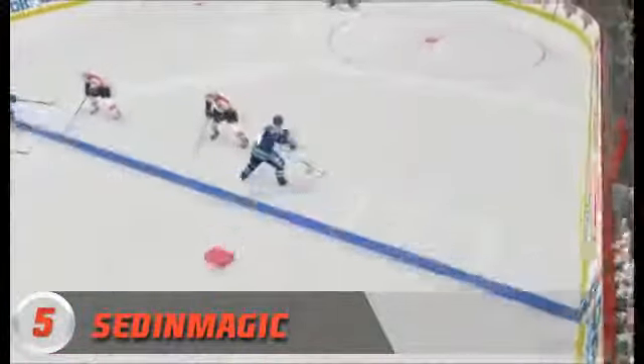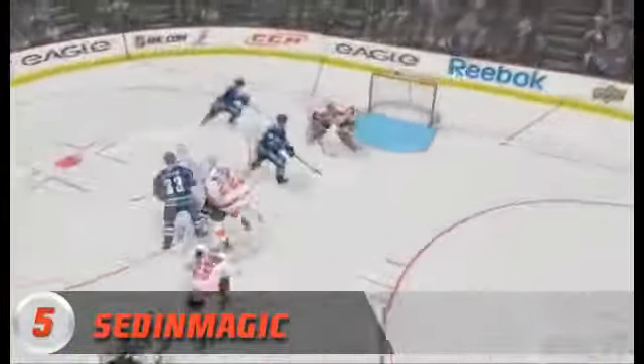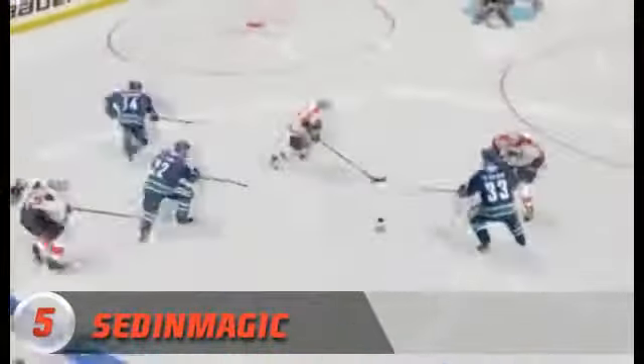At number 5, this user submitted highlight from SedinMagic — he does a little bit of sharing in it. Nice pass floats through and in the back of the net. Let's see that one more time, SedinMagic.